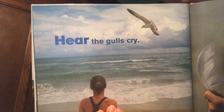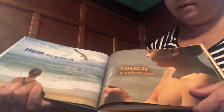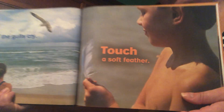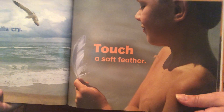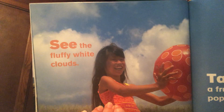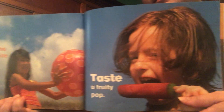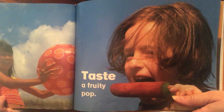Hear the gulls cry. Touch a soft feather. See the white fluffy clouds. Taste a fruity pop.